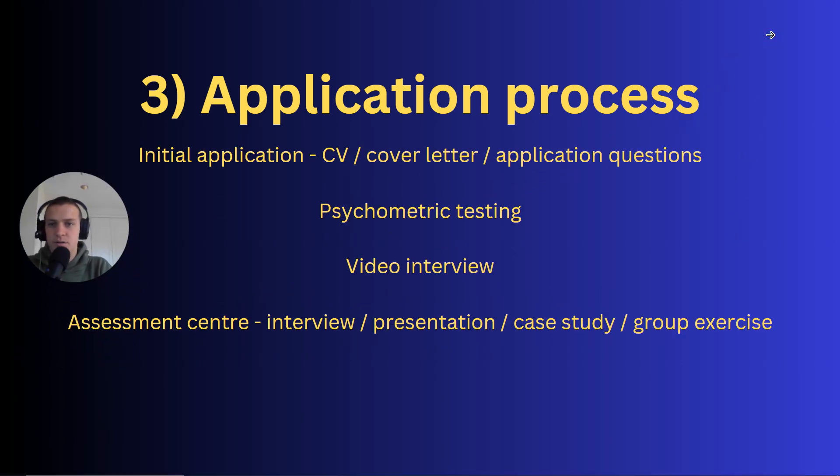There are four stages of the application process. First, the initial application — submitting a CV, cover letter, and application questions. If successful, you move to an intermediate stage: psychometric testing or a video interview. Finally, there's an assessment centre where you'll do an interview, a presentation to industry professionals, a case study task, and a group exercise working with other candidates.